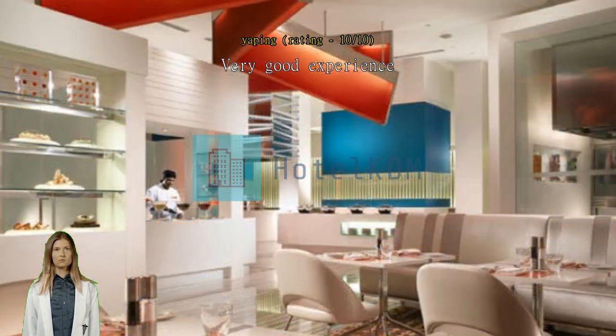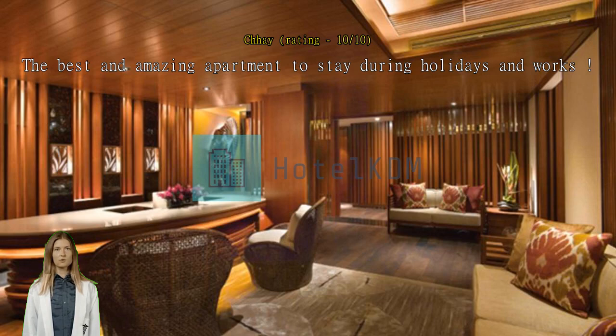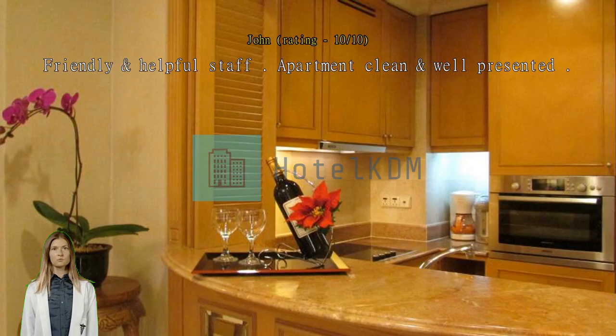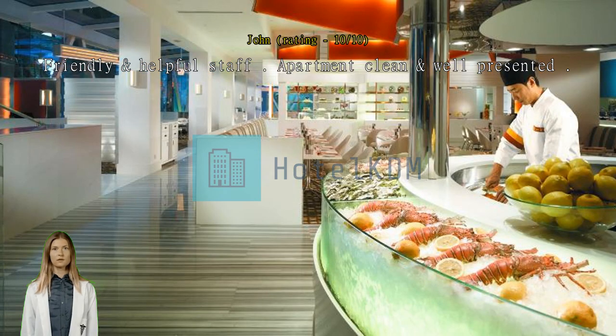The best and amazing apartment to stay during holidays and for work. This Shangri-La Apartment is located in a green area — the most excellent place in Singapore. Friendly and helpful staff, apartment clean and well presented, great location with hotel facilities adjacent. Easy distance to Orchard Road and Tonglin Mall — a bit old but clean, spacious, and nearby to Orchard Road.